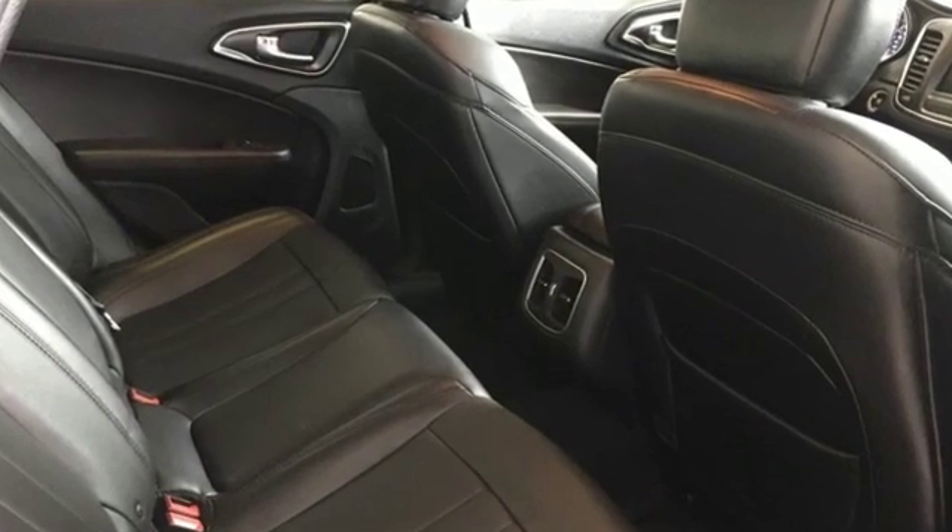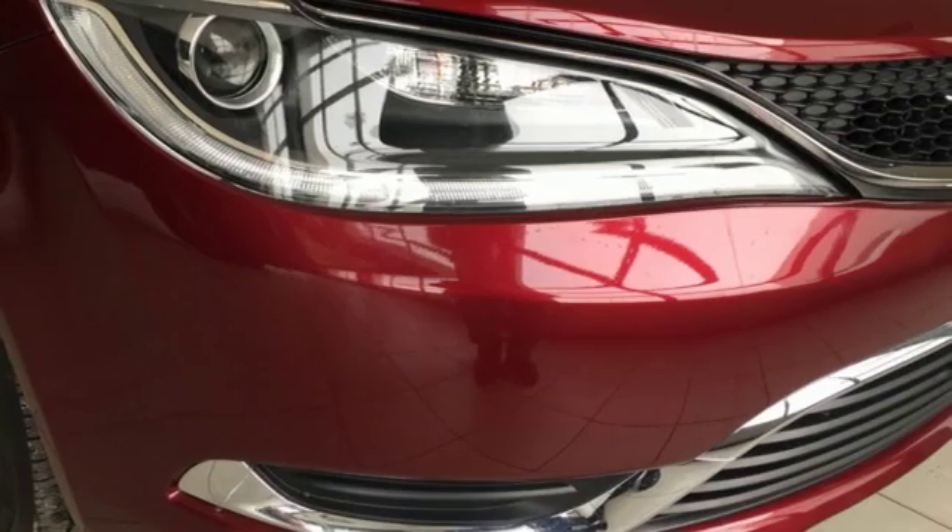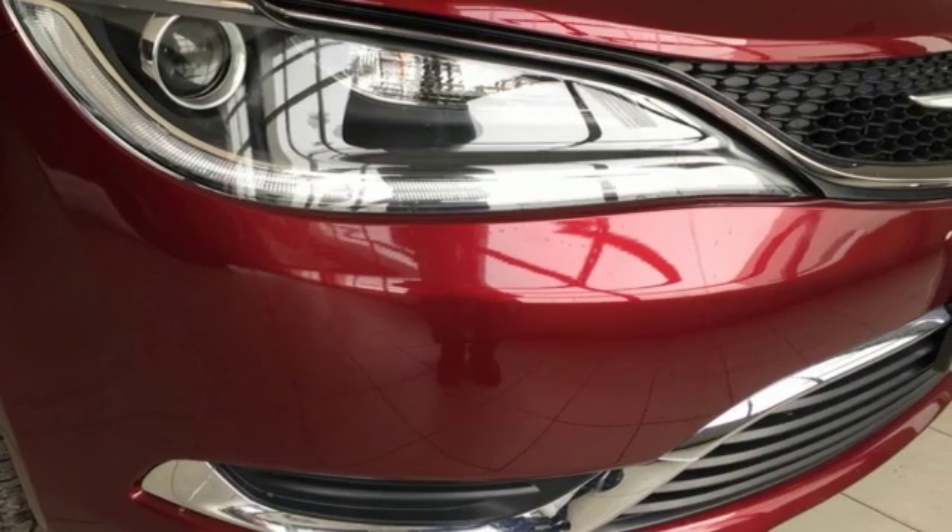Chrysler, where bold ideas merge with brilliant innovation. There's even more to see in person. Take it for a test drive today.